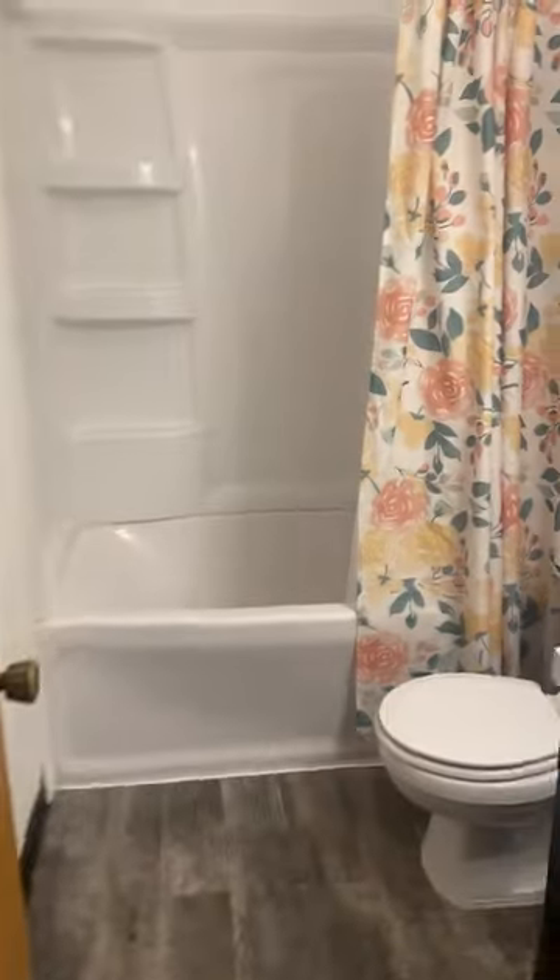Three bed, two bath. Really simple — a lot of cosmetics, most of this is going to be paint. This house had a lot of updates to it, it was well maintained and taken care of. We've got our bedrooms and then the master is a pretty good size. There's the bathroom. Overall, a nice little rental we're picking up.